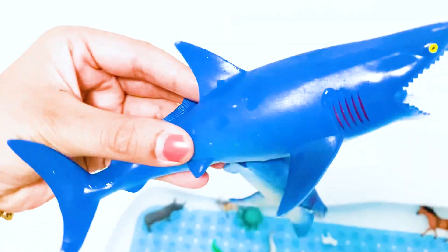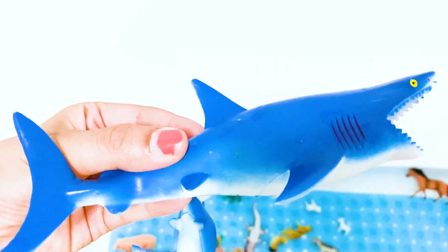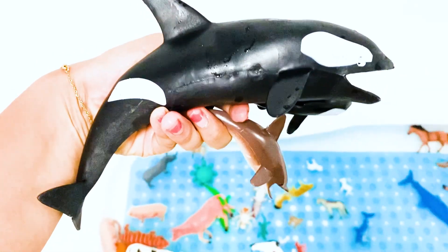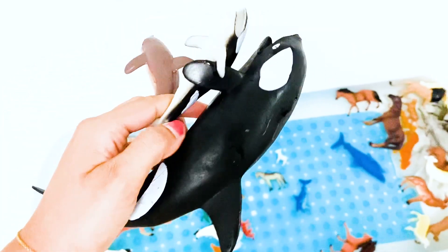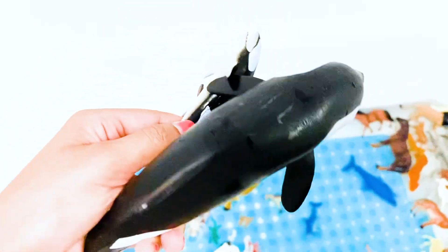Shark — mama shark and baby shark — two sharks. Dolphin — mama dolphin, baby dolphin, brown color dolphin, black color dolphin — one, two, three.